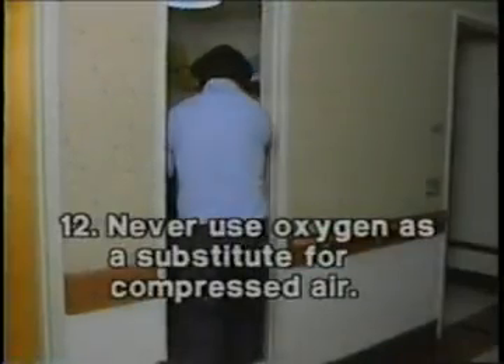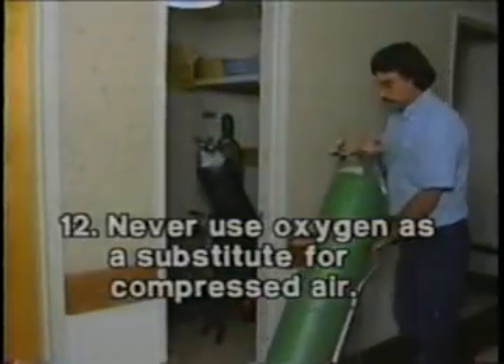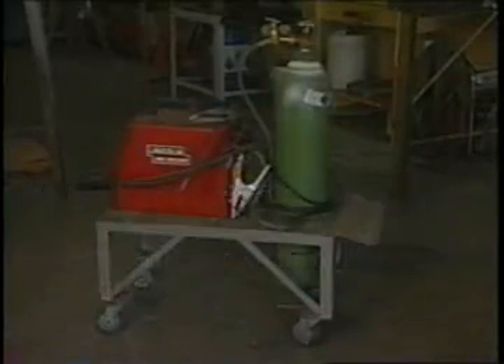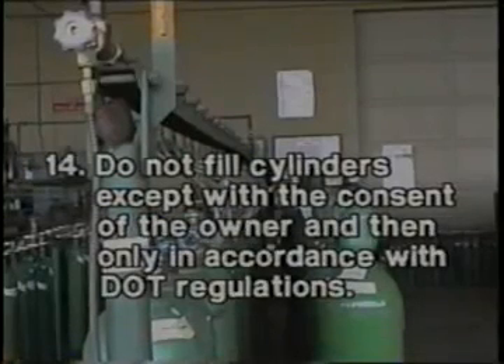Number twelve: never use oxygen as a substitute for compressed air in pneumatic tools, oil preheating burners, to start internal combustion engines, or to dust clothing. Use it only for the purpose intended. Number thirteen: never bring cylinders into tanks or unventilated rooms or other close quarters. Number fourteen: do not fill cylinders except with the consent of the owner and then only in accordance with DOT regulations. Do not attempt to mix gases in a compressed gas cylinder or to use it for purposes other than those intended by the supplier.